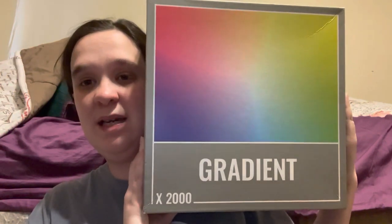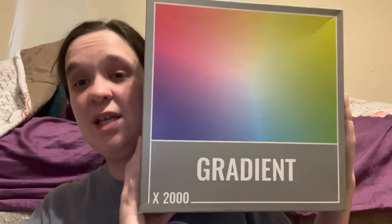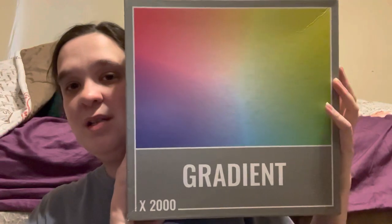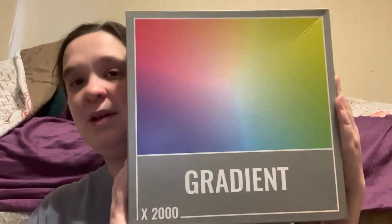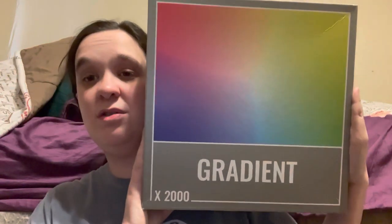I loved it so much that I bought the 2000-piece gradient puzzle by Cloudberries. Yeah, what was I thinking? I was like, "Yay, I can't wait to put this together!" But I've got to get a bigger foam board for it to fit, because it doesn't fit my current puzzle boards. I wonder if I'll have any difficulties with the green and yellow — probably.